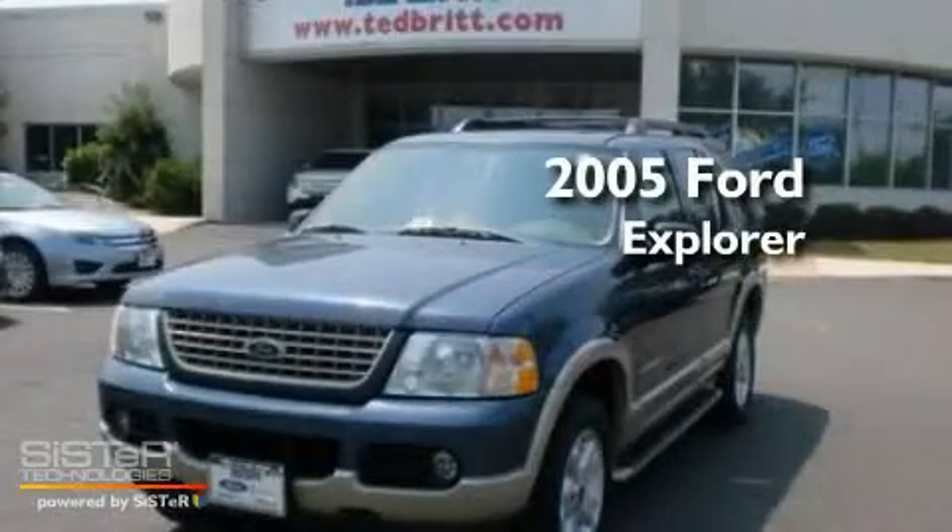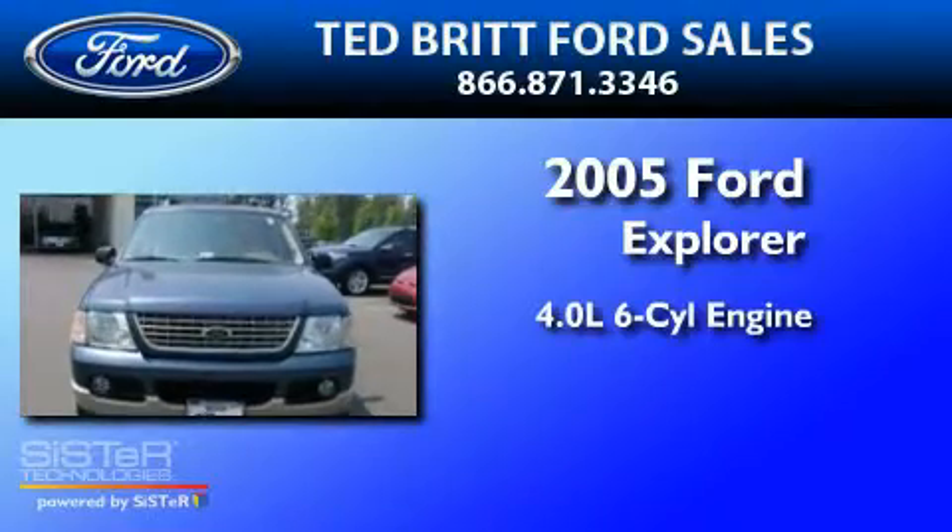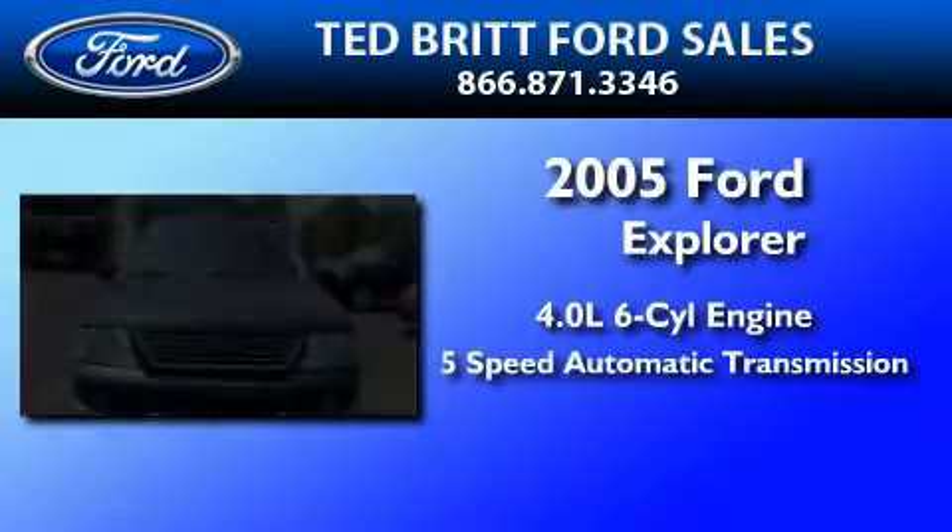This is a 2005 Ford Explorer. It features a 4.0 liter 6-cylinder engine and a 5-speed automatic transmission.